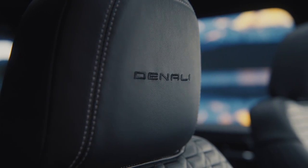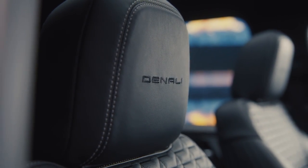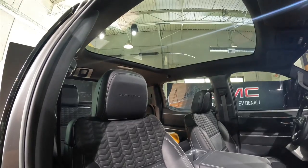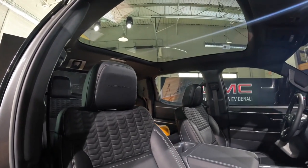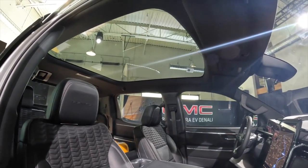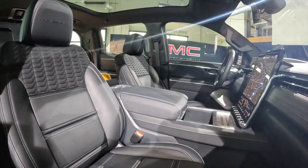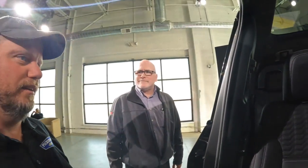We continue the Denali theme: we've got a unique quilting pattern on the seats that carries on the Denali execution for the interior. And we have a fixed panoramic glass roof that is coated for ultraviolet and infrared and is also tinted, so you won't get sunburn while driving.